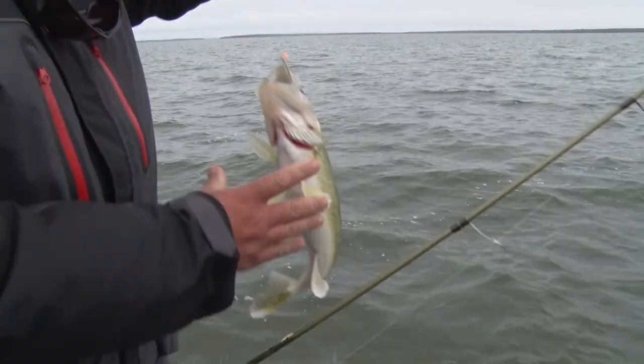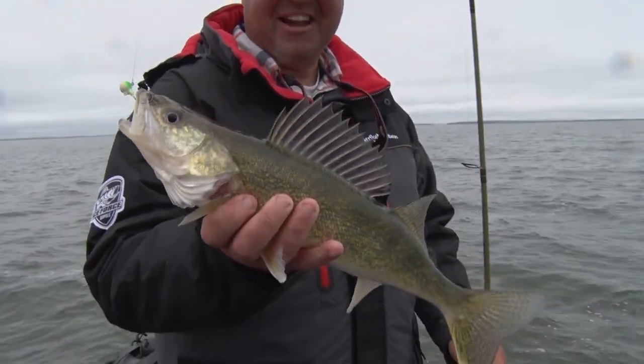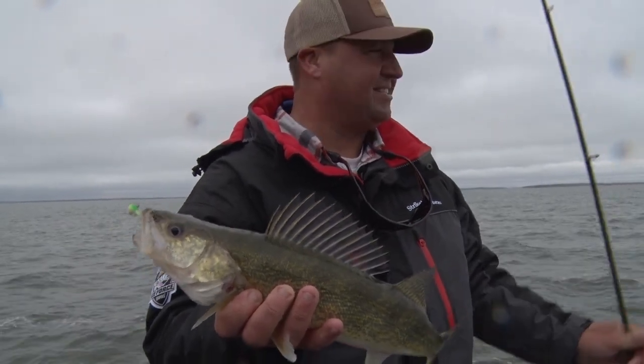Another nice walleye — so much fun. They're just mean and aggressive. Anytime you're catching fish in that three to six foot of water, they only have one place to go, and that's sideways.